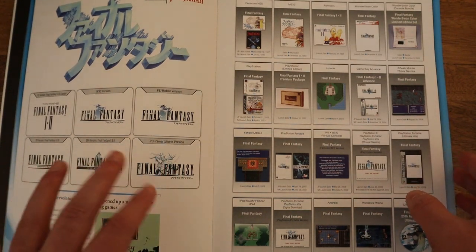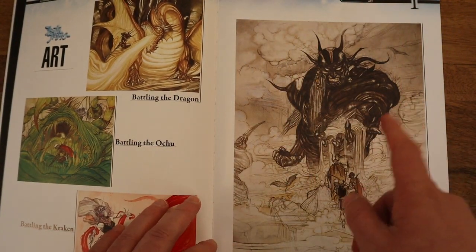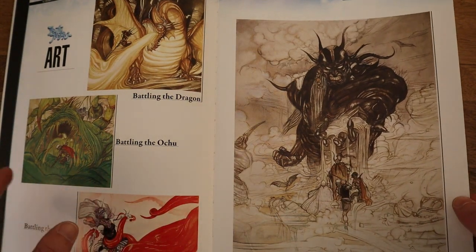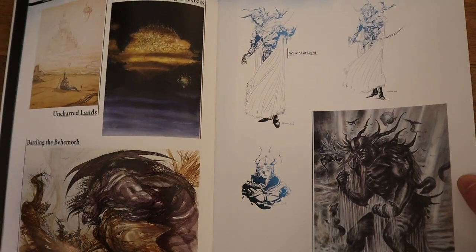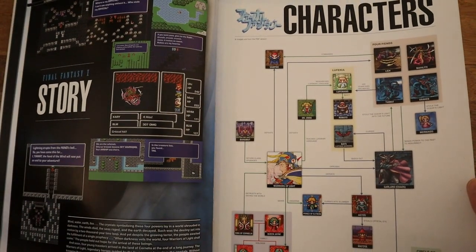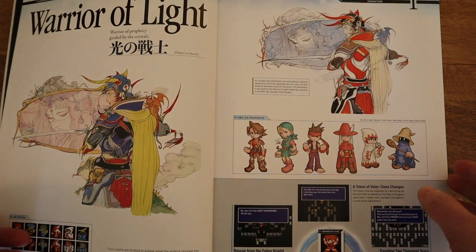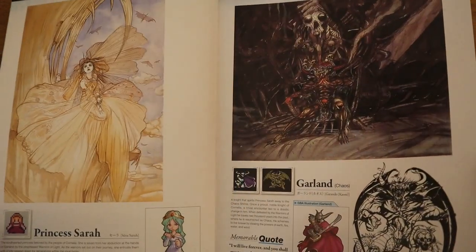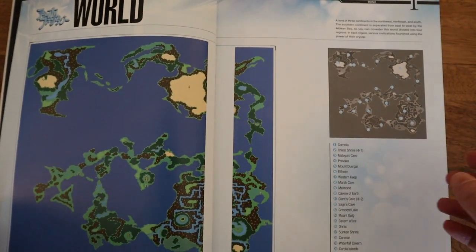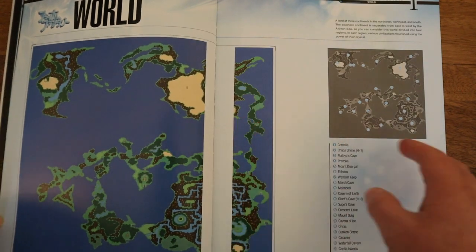So I'm just going to talk a little bit about each of the games. Here's the first Final Fantasy — I really love this artwork, it looks so cool. This was one of the first RPGs I ever played and kind of got me into the genre right away. My brother, for some odd reason, loves this game more than anything in the entire world and accuses every other game of basically trying to copy and steal from it, which is a little stupid, but whatever. I don't know why they put the world map like this — there's just a huge gap in between the two parts of it.